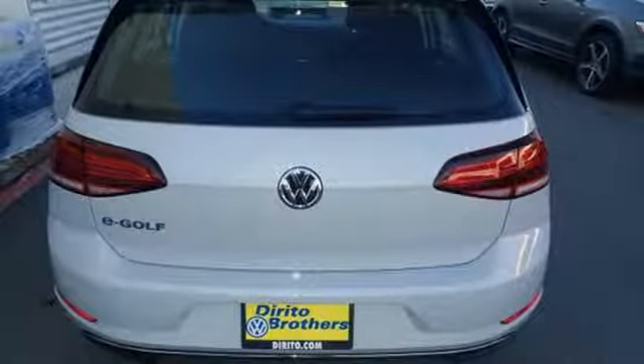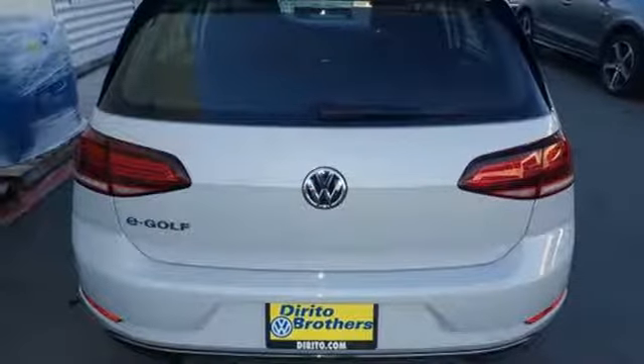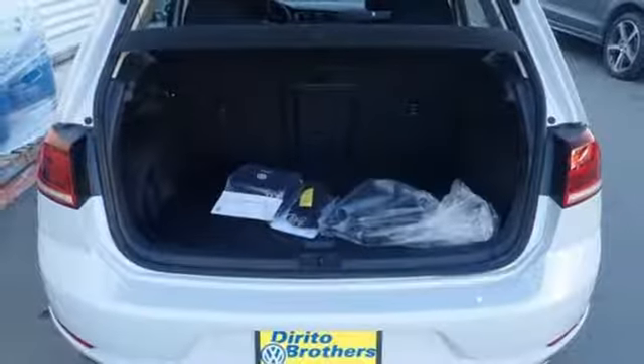Electric only powertrain, aluminum wheels, gas pressurized shocks, and power heated mirrors.